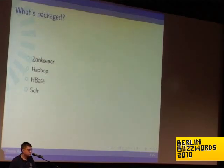What's packaged right now? ZooKeeper, Hadoop, HBase. Zola is packaged for longer but it fits in this list.